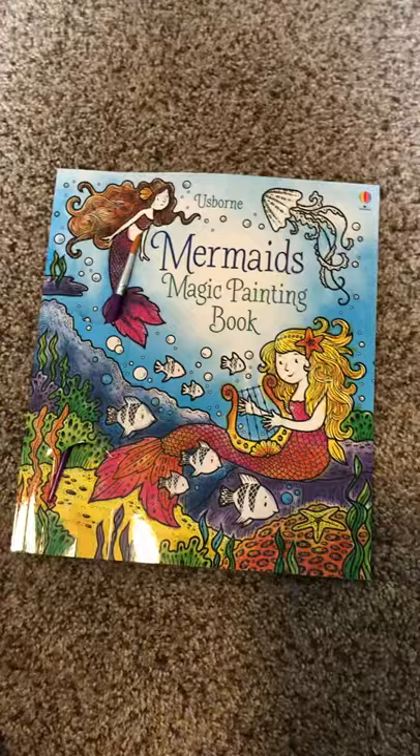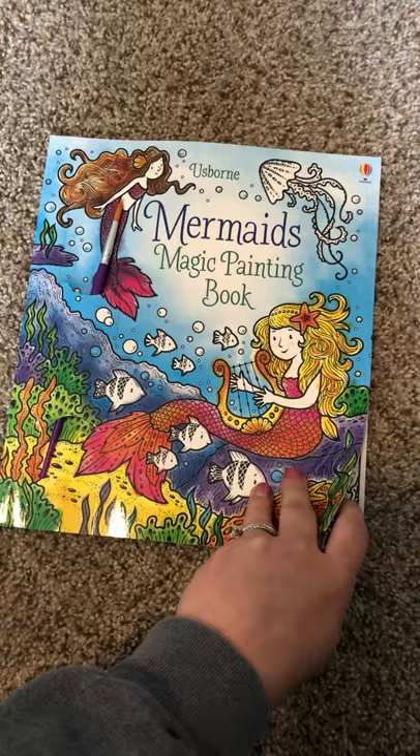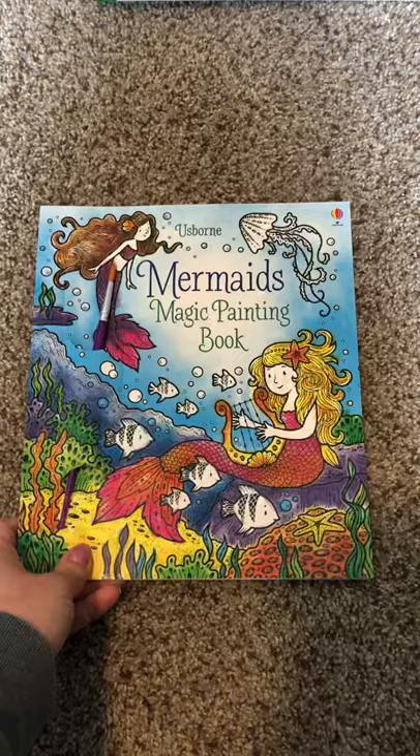This is another great activity book and these also make great gifts. I haven't actually used this myself because this one's going to be a gift. The mermaid one — you use the paintbrush it comes with, which is nice that it tucks in so you can't lose it. This would be great for the airplane too. You just use water and it paints. We've had a couple of the Melissa and Doug ones but this is a lot more intricate and has a lot more pages for the same price.